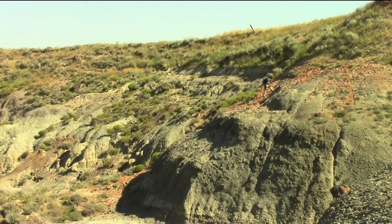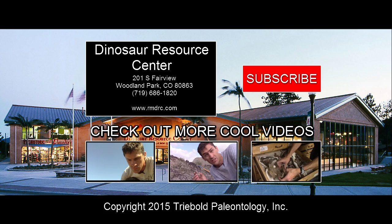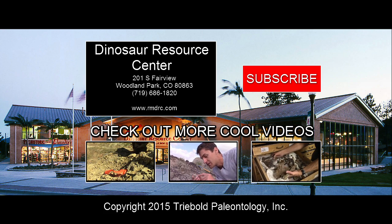Yeah, it's really cool that it's up near the very end of where the dinosaurs were living. This was one of the last dinosaurs to have lived. Please subscribe to the channel and share the video, and stop by the Dinosaur Resource Center in Woodland Park, Colorado.